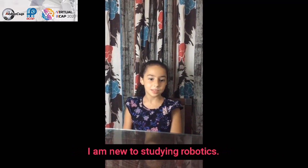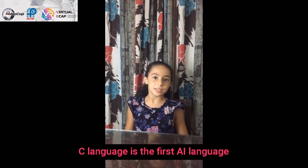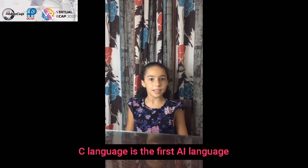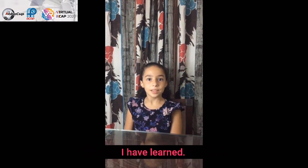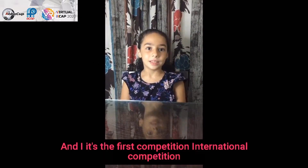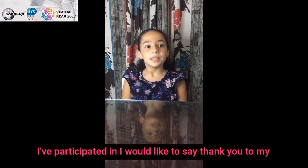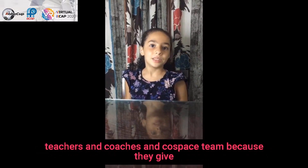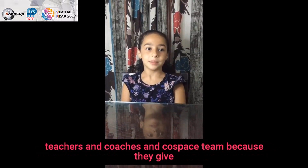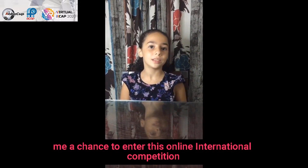I am new to studying robotics. I started three months ago. C language is the first AI language I have learned. I have participated in a local competition and this is the first international competition I have participated in. I would like to say thank you to my teachers, coaches, and the CoSpace team because they gave me a chance to enter this online international competition.